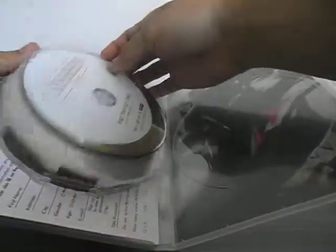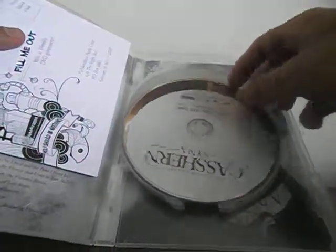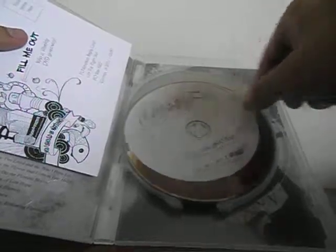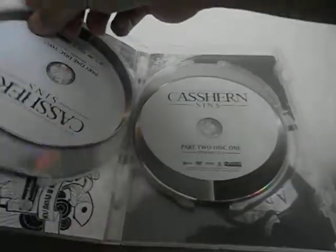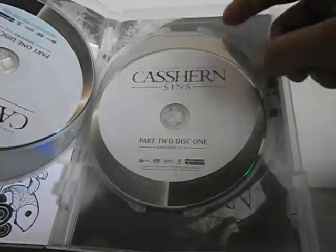So you got a few discs actually. You got the animation postcard, disc 1 with episodes 1-6, disc 2 with 7-12, disc 3 for 13-18, and disc 4 for 19-24 to complete the collection — all episodes.